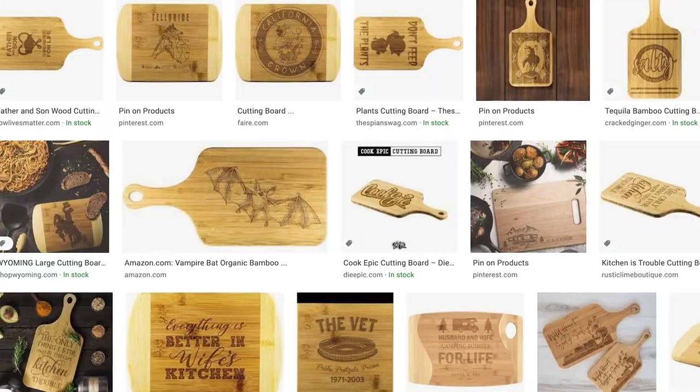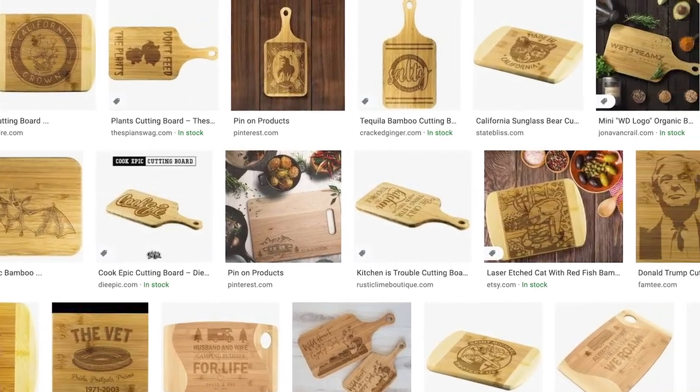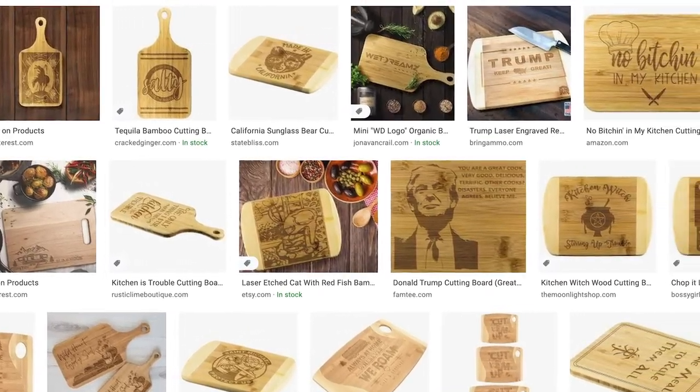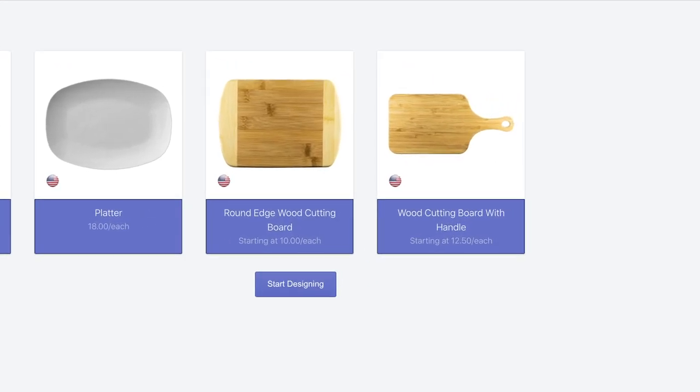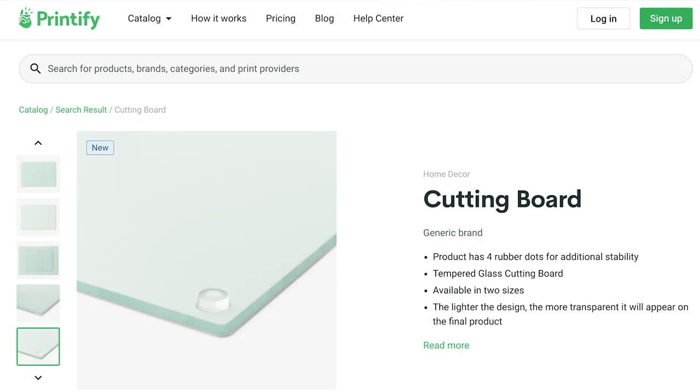Next up, we have a cutting board, and I think cutting boards are awesome. There are a few different suppliers with different styles — some are wood, some are glass. I think there's a lot of versatility here, especially if you are primarily selling t-shirts or mugs. You might be able to take some of those bestselling designs and put them on a product like this and make a little bit more profit margin in the process.